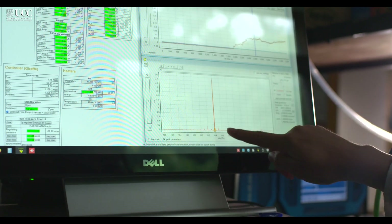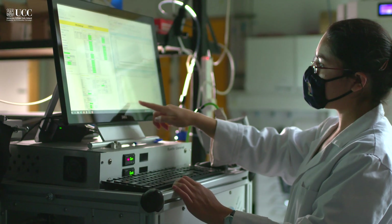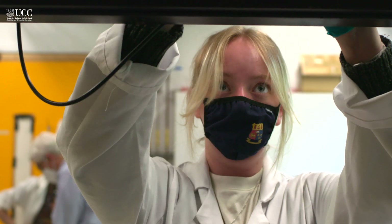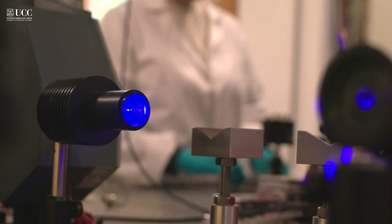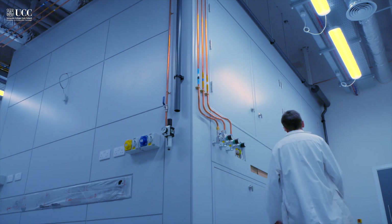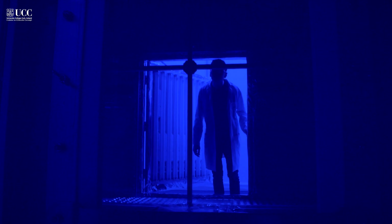Although studies in the real atmosphere are possible, they are very challenging because gases and particles are readily dispersed and other factors like temperature, pressure, humidity and light can all vary. We therefore study the chemistry of emissions under controlled conditions in the laboratory using an atmospheric simulation chamber made of an inert and transparent teflon foil and also surrounded by lamps that mimic the action of sunlight.